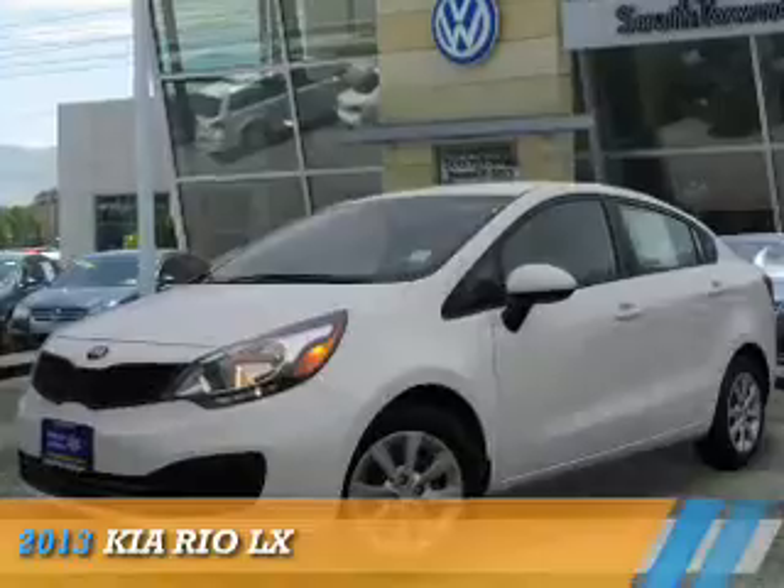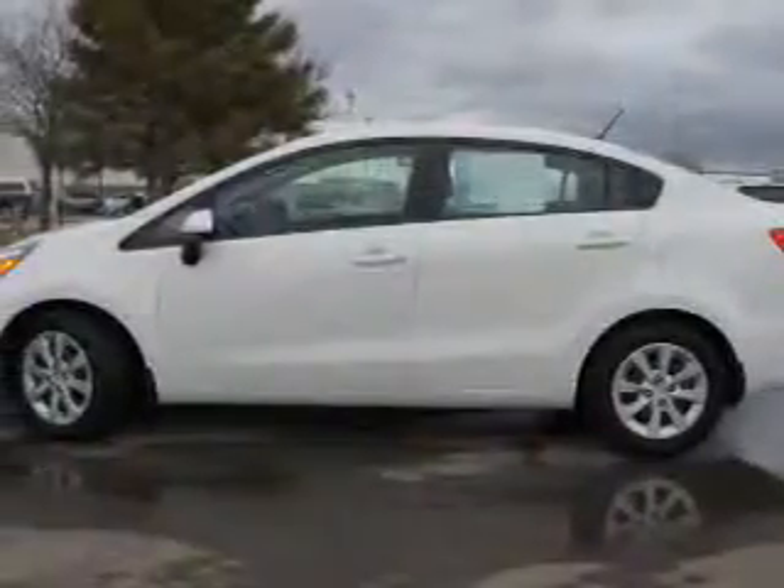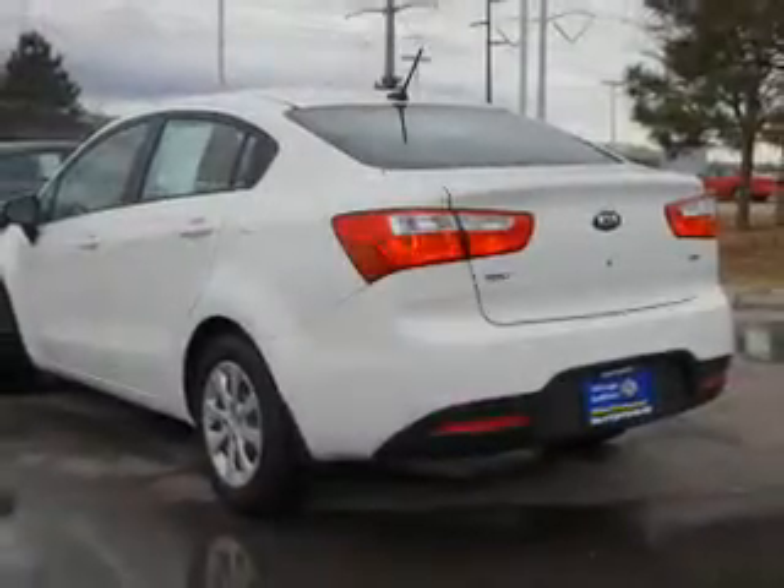Presenting the 2013 Kia Rio. It's powered by front wheel drive, a 1.6 liter, 4 cylinder engine, and an automatic transmission.